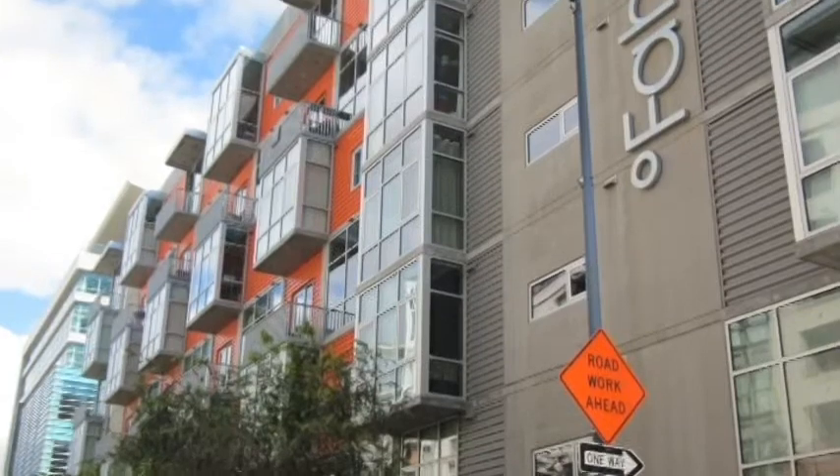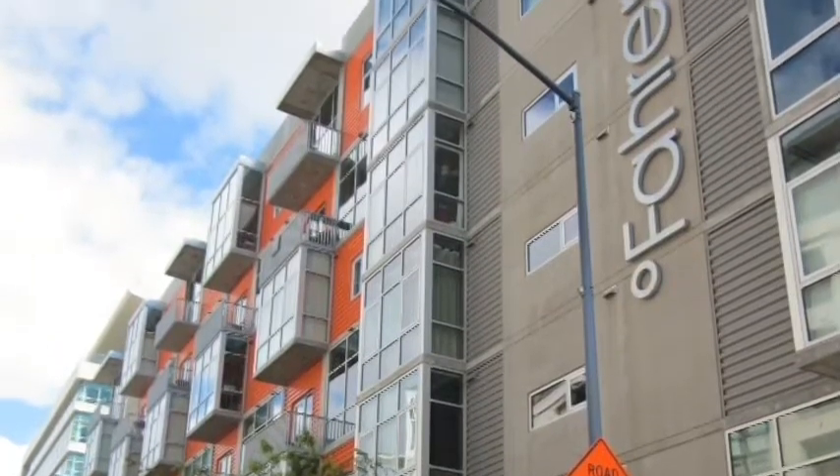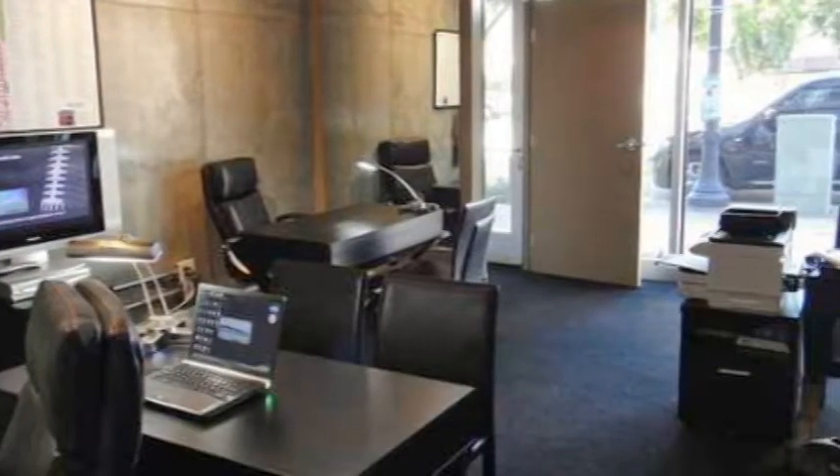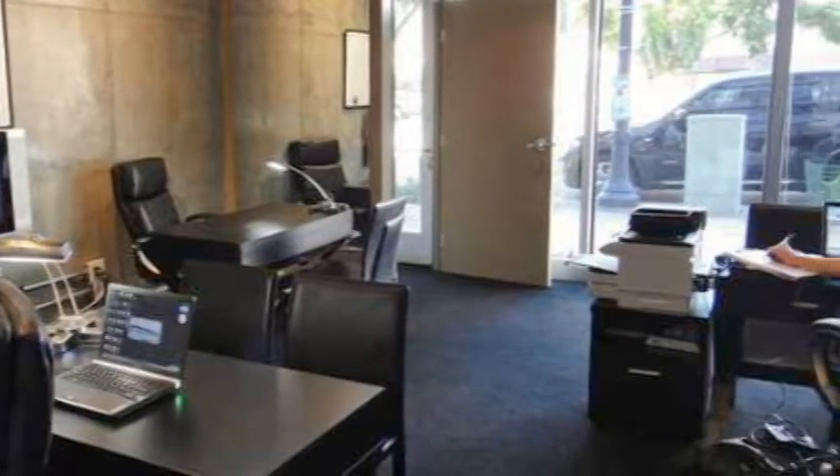Because there are only 77 residences, monthly homeowners dues are in the moderate $400 range, with the exception of the live-work lofts which are in the mid $500 range per month.